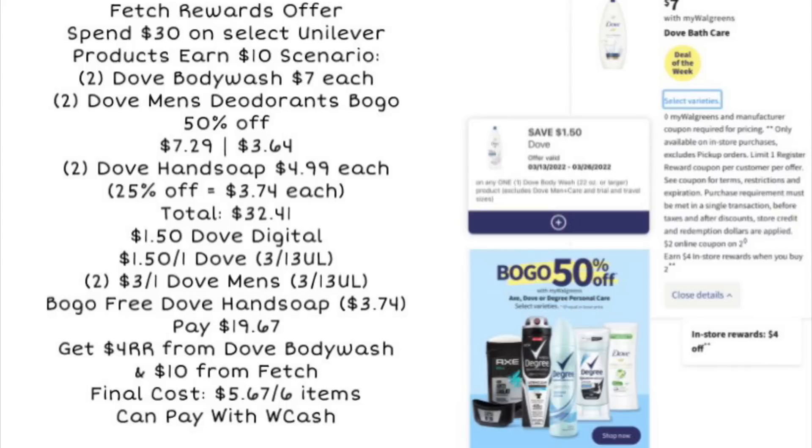Here is one scenario for items to pick up this week. We can grab two of the Dove body wash for $7 each, two of the men's Dove deodorant — they're going to be buy one, get one 50% off, so if they're priced at $7.29 your second one would be $3.64. Then we'll grab a couple of Dove hand soaps at $4.99 each, but they're going to be 25% off through March 26th, making each of them $3.74. Our total before coupons will be $32.41, so we've already qualified for the $10 back on Fetch.